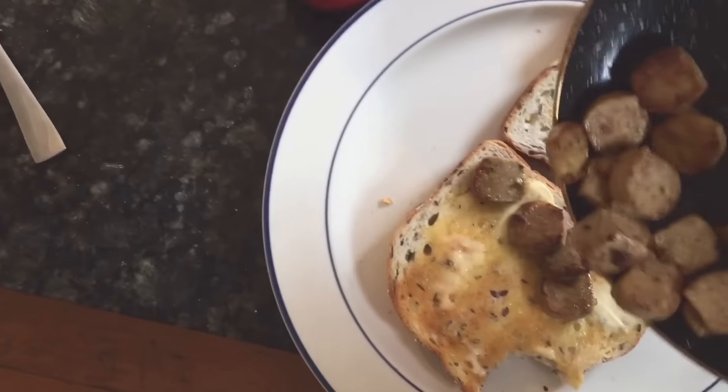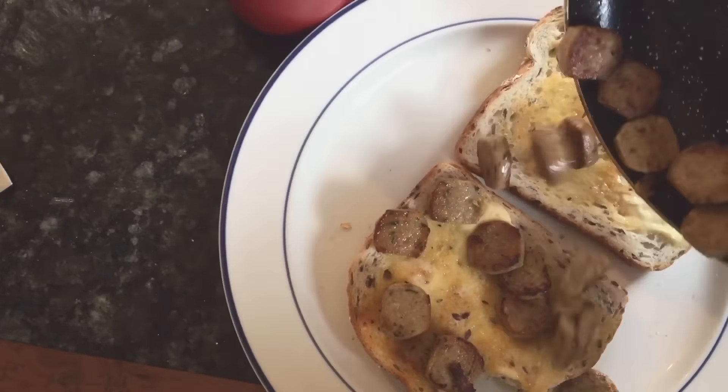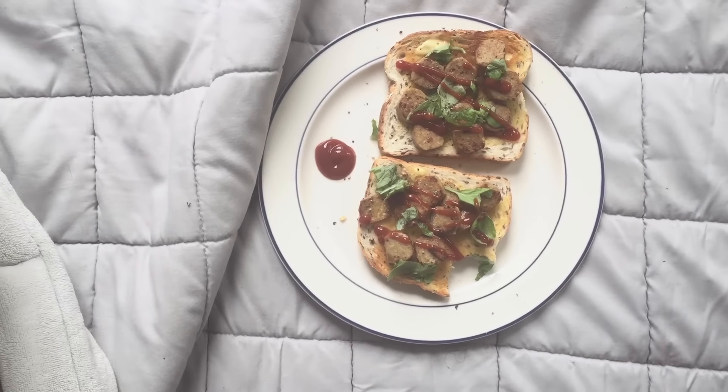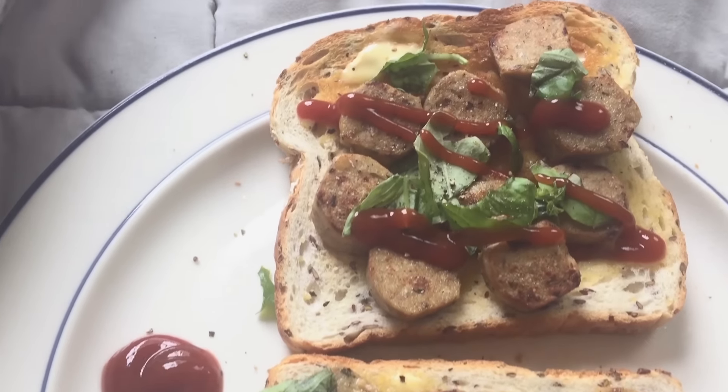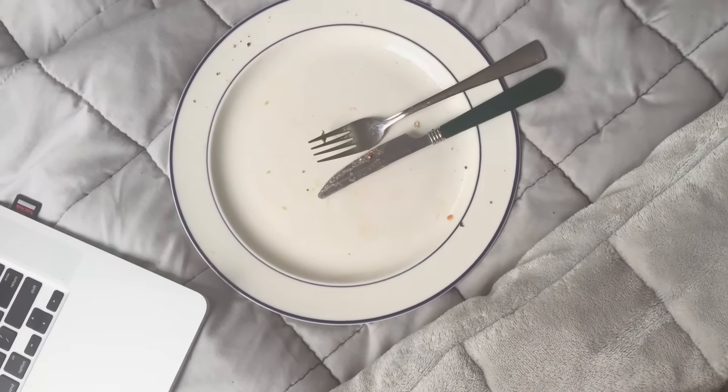For breakfast I had a piece of toast with two vegetarian sausages which I fried — so two pieces of toast, two vegetarian sausages, and tomato sauce. I really wanted some spinach with it but I didn't have any, so I also put basil on top.